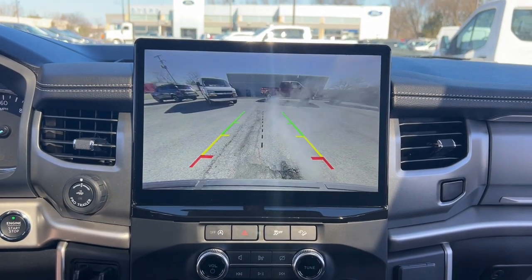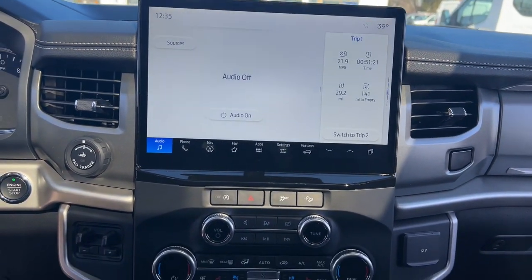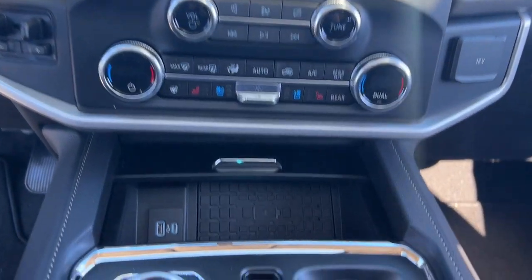Panoramic roof, navigation system, keyless entry, heated mirrors, remote engine start.